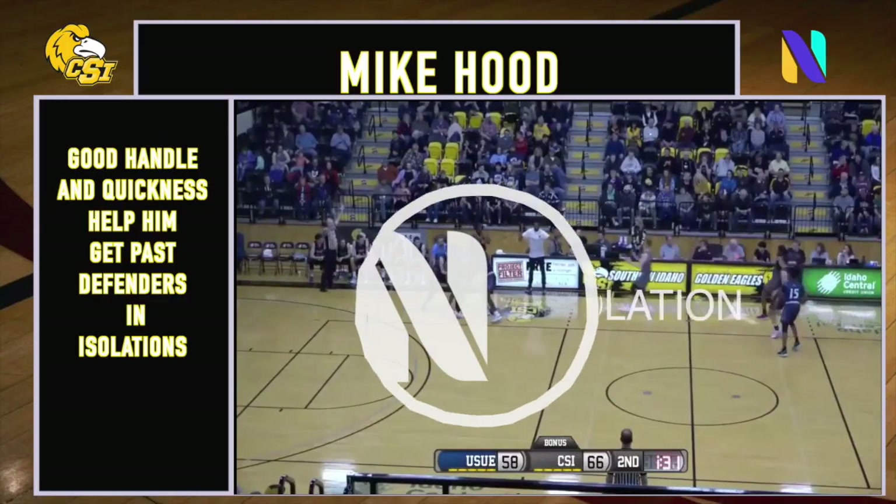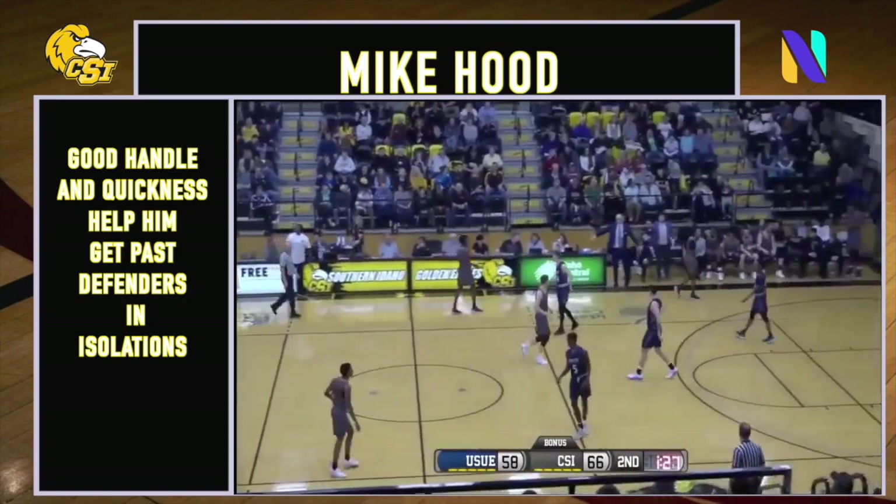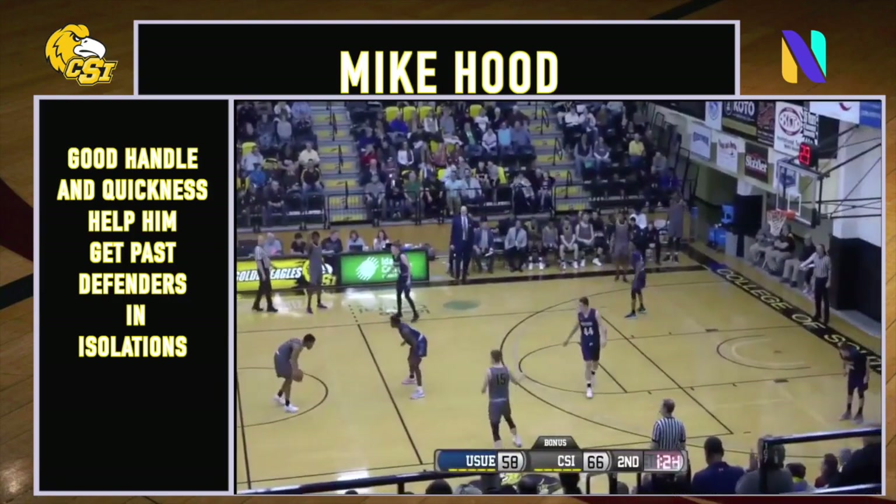They're double-teaming Hood, so they inbound to Storms and give it back to Duke, now over to Hood with a minute and a half to play and the Golden Eagles up 8, 66-58.